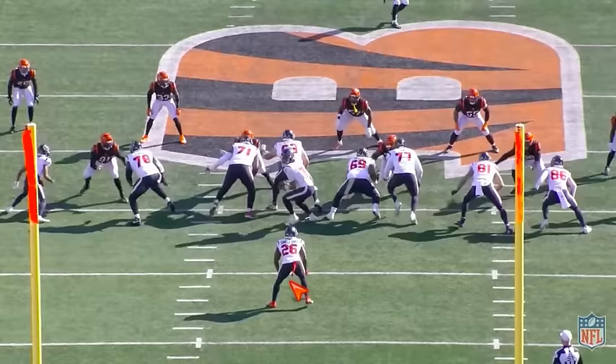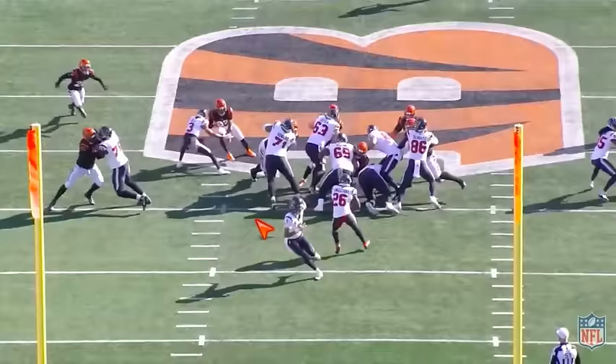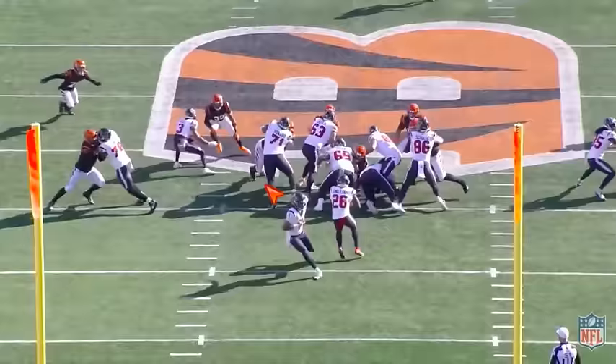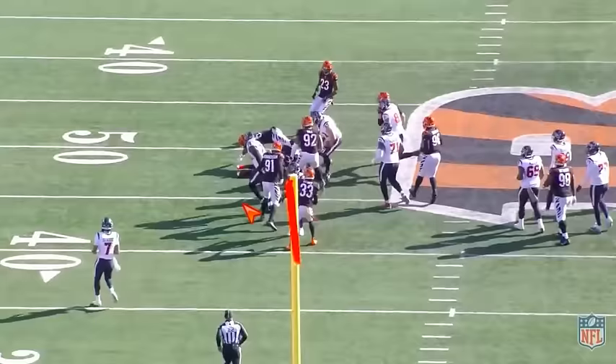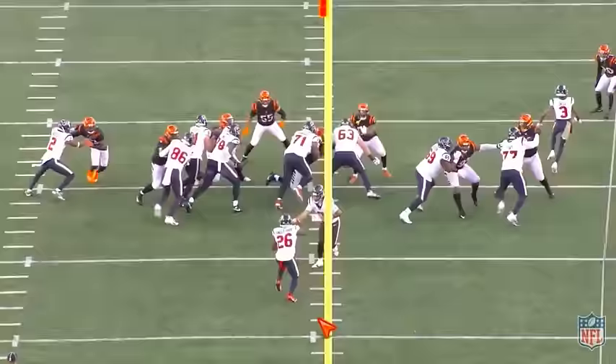On these duo runs, you're trying to create double teams, you're reading the Mike linebacker. If he feels heavy, you bounce. If he doesn't, you slam it up the middle and go through a dude's chest. We're creating double teams, double into here, press it up, and you run through his chest. I love that — just put your shoulder, keep your feet moving on contact. That's violent. The new NFL rules, they probably fine him for that, but put it through his chest. That makes DBs not want to come up and play the run.